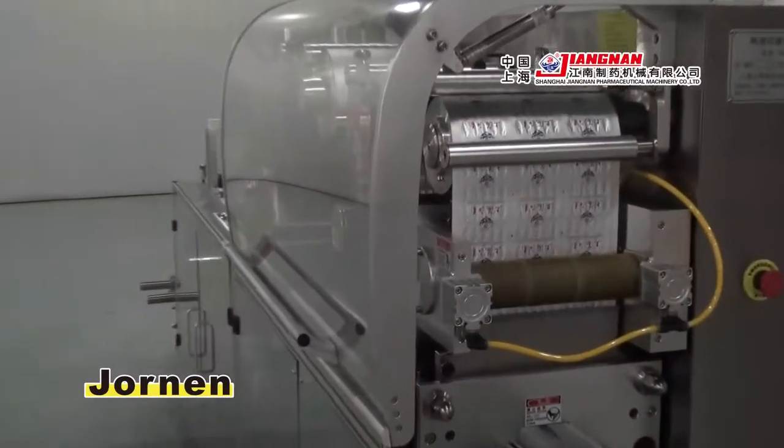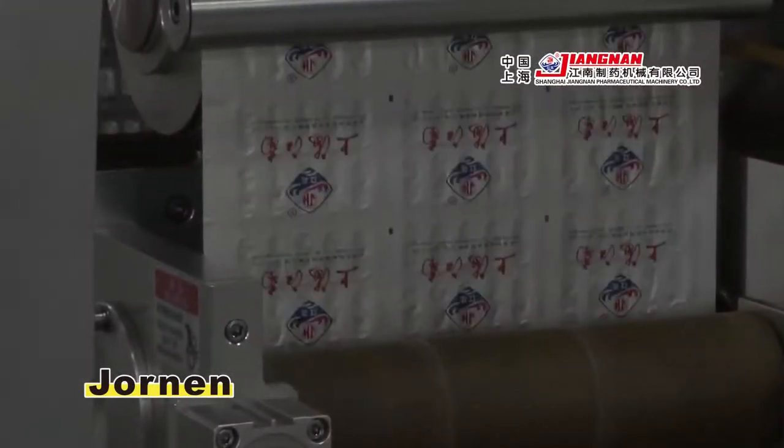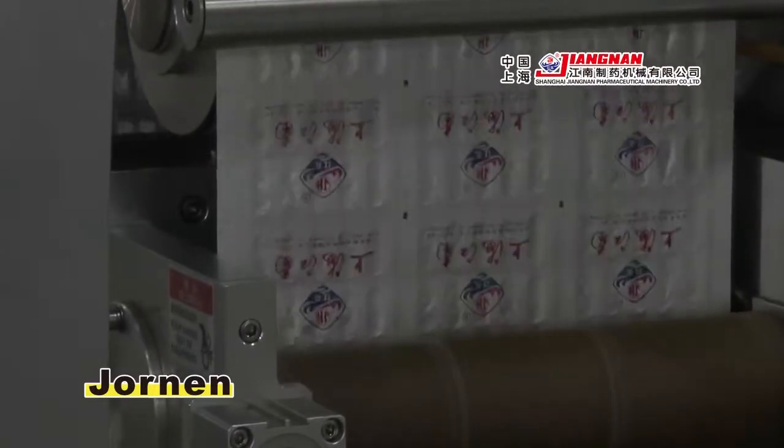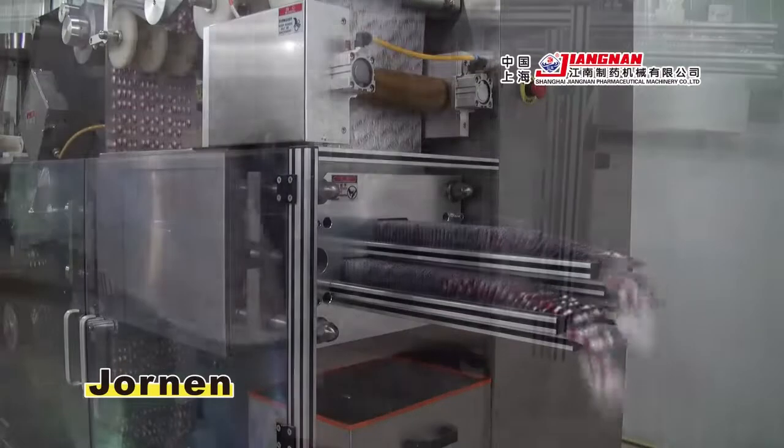The Material Drag System adopts a precise servo motor to achieve stable, accurate running and allows blister length to be set freely. A Window Frame Type No Waste Trimmer Cutter saves packaging materials.